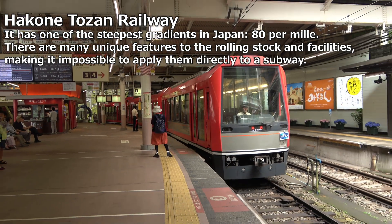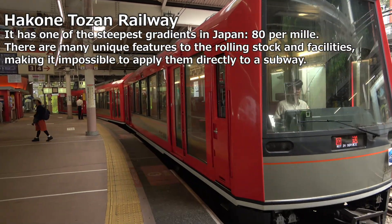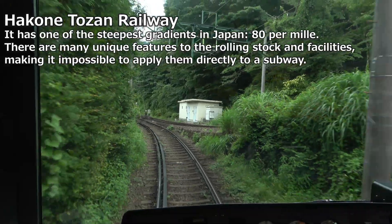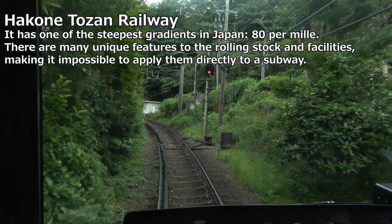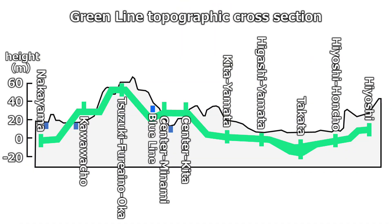Furthermore, since regular railways run on friction between the wheels and rails, there is a limit to the gradient to prevent slippage. In contrast, linear motor systems run on the power of reaction plates and car body components, so steeper gradients can be set. The Green Line runs through hilly areas on the outskirts of Yokohama, and the steep gradients that only a linear motor system could handle led to the adoption of a linear motor system.